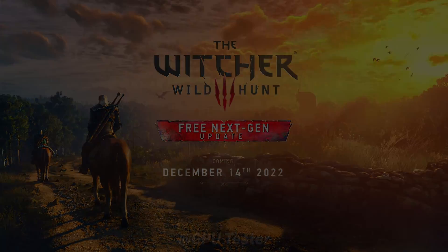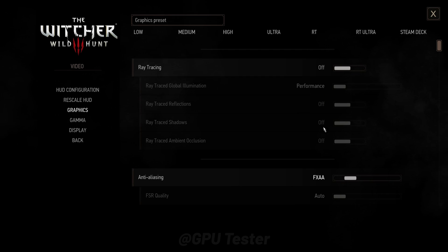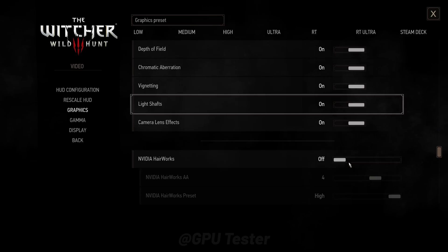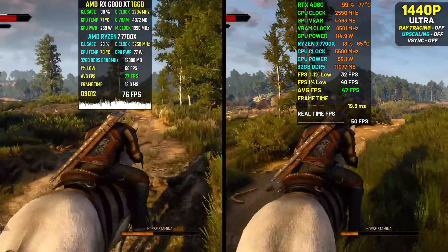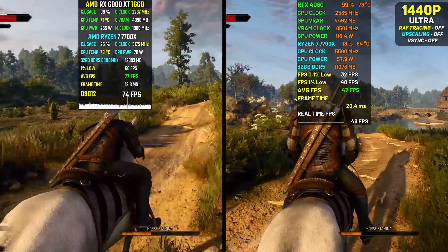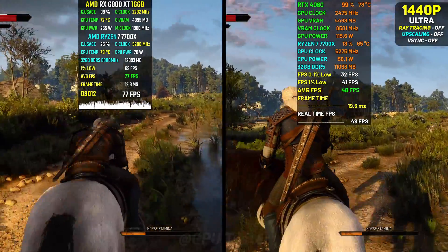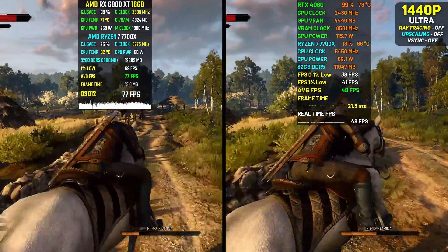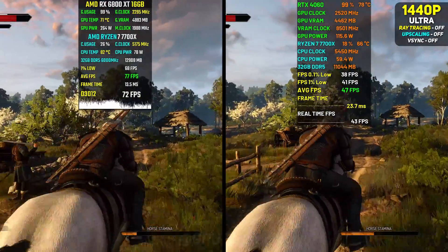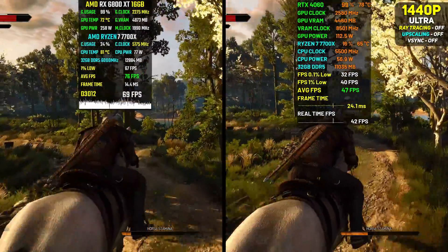Now we have The Witcher 3. We're using the next-gen update and running it at ultra preset at 1440p without any upscaling. We're back to where we started, with the 4060 getting mid-40s on average whereas the 6800 XT is getting mid-70s. Both cards provide acceptable performance, with the 6800 XT giving you 60-plus all the time whereas the 4060 only gives you 30-plus all of the time. The 1% lows show that.